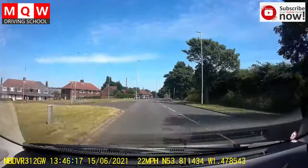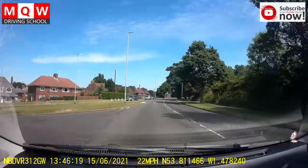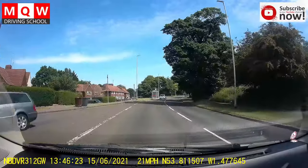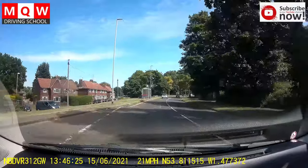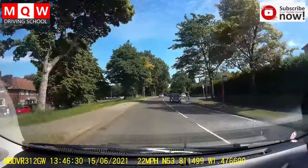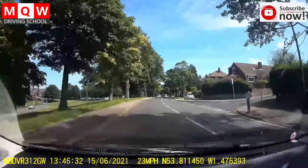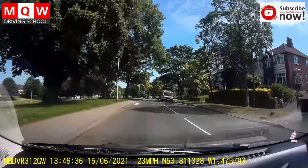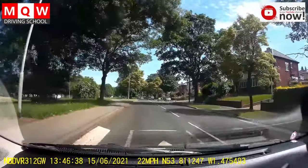If you keep going straight on this road then you will see a mini roundabout. If they don't give you any information about that mini roundabout, that means you just go straight without any signal. But when you go straight make sure you look right into the street properly because there is a blind spot due to the wall of the house.